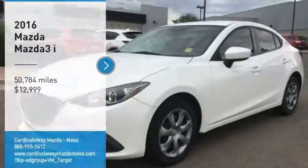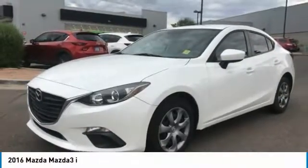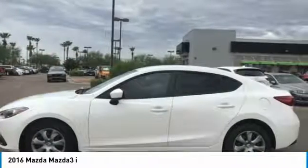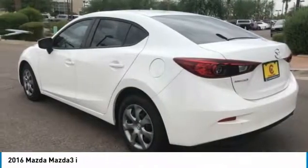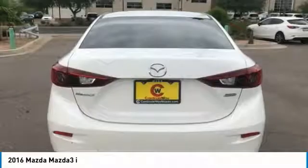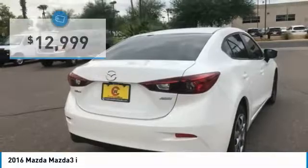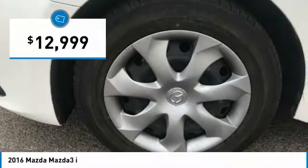We are pleased to show you the 2016 Mazda 3. The Mazda 3 meets your vehicle wants and needs. Powerful and economical, technologically savvy, and boasting top safety features, the Mazda 3 is the total package and is priced below $15,000.